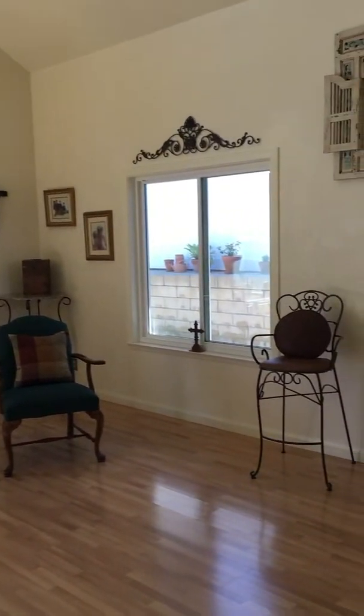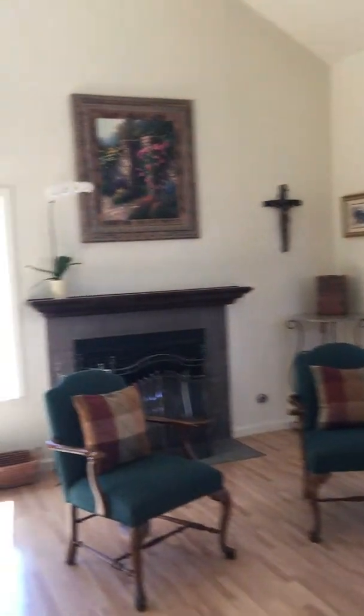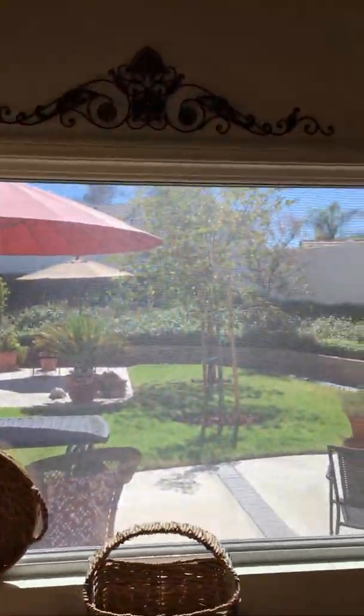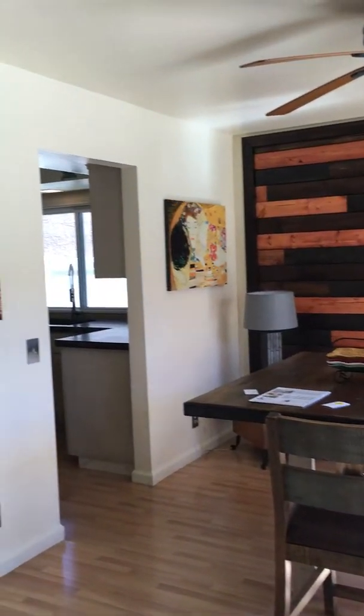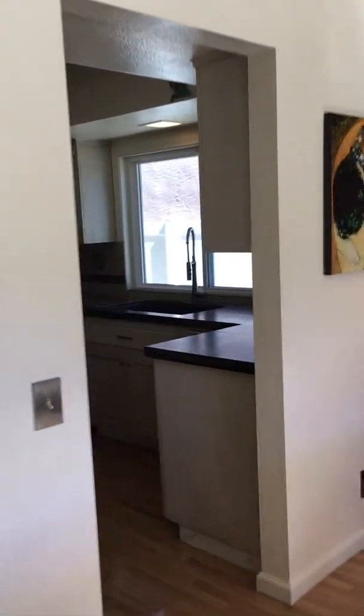Nice big family room here. Looks like they've put in new windows. This would be your dining area, and this leads into the kitchen.